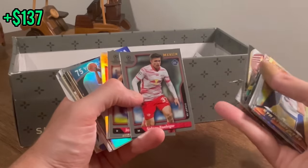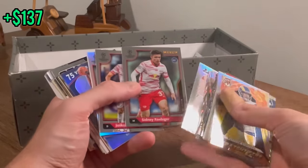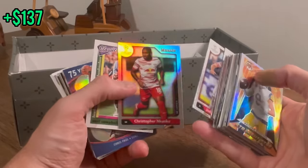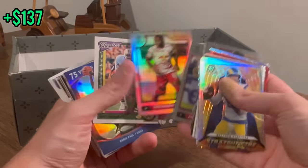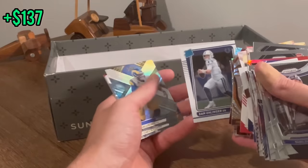I guess there's some soccer cards in here as well. Merlin. I don't know who these people are. Maybe those were something — I'm not sure. Classics Earl Campbell — that'll be the next one in the giveaway. Good luck.